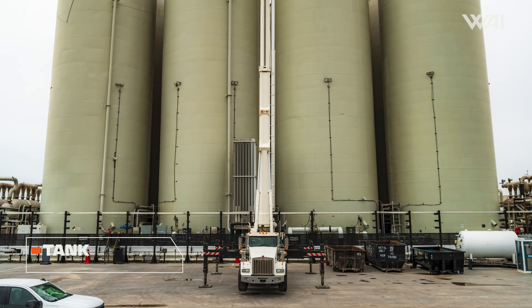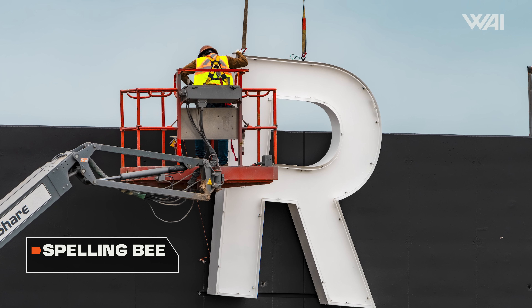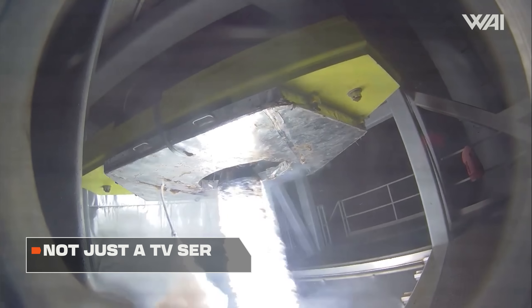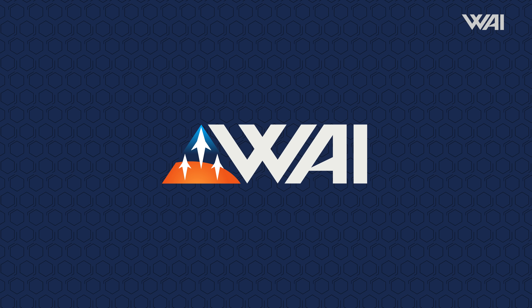Countdown to IFT3! Starship Orbital Tank Farm expansion begins! New sign at the launch site! Starship at LC-39A cancelled! ULA hits another huge milestone! And Firefly is about to launch another rocket! Welcome to What About It? Let's dive right in!